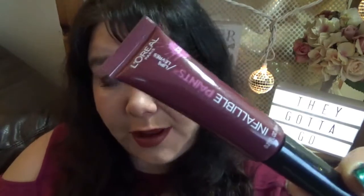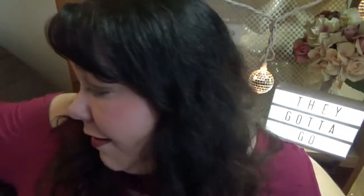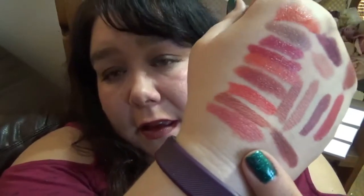This is the L'Oréal Infallible Lip Paint in the shade Sultry Sangria. It's fine, but I never ever reach for it — no problem with the formula or brand, just not for me. This is another Revlon — I love this color but it just doesn't work. You know when you want a color to work but it just doesn't? This is that. It's Pink in the Afternoon — such a classic shade and I'm sad it doesn't work for me.